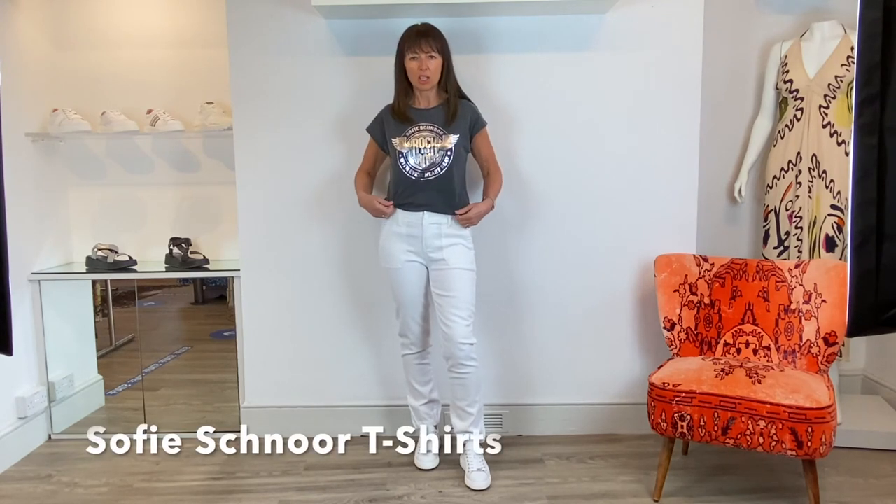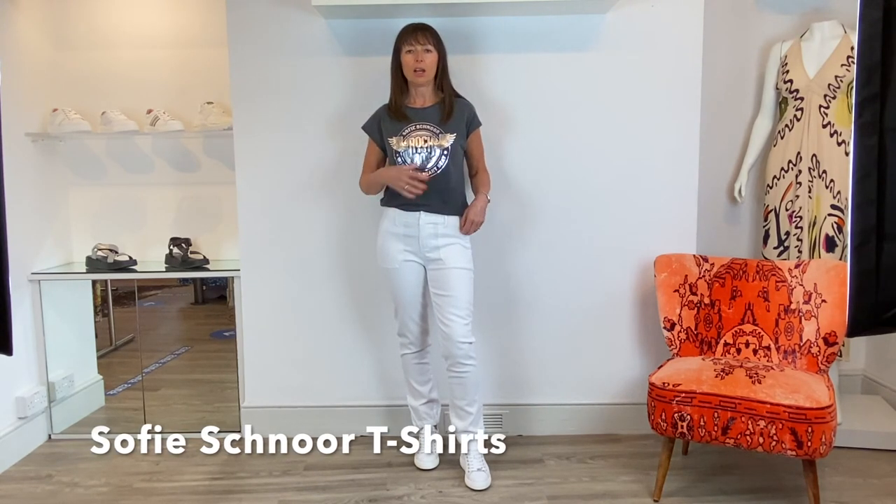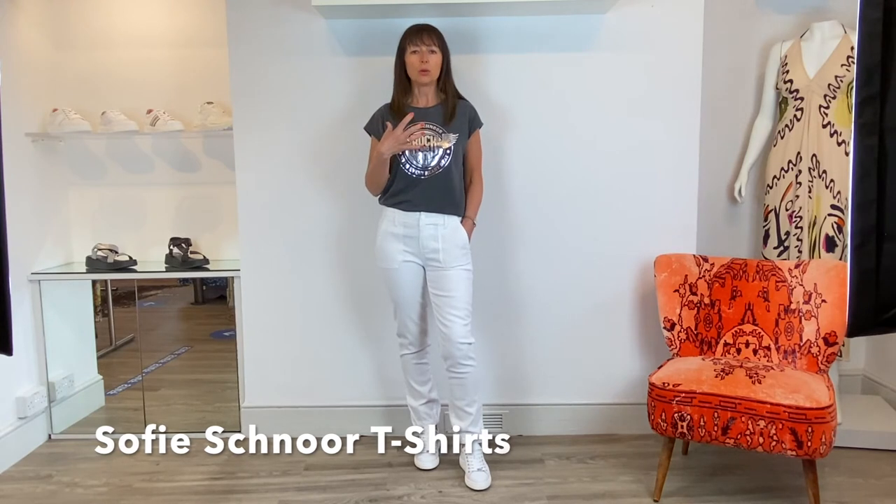We are loving a logo tee this season, and I've got a couple of beauties to show you from Sophie Schnorr. The one I've got on is a dark sort of gunmetal grey with a silver logo on it. It also comes in a very light off-white with a gold logo, which I'll pop on now.